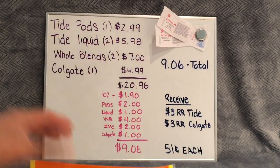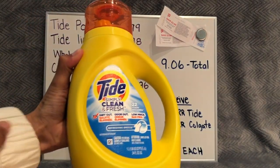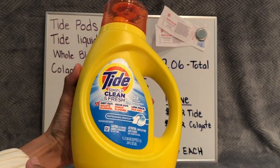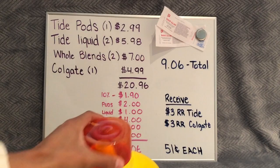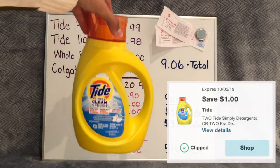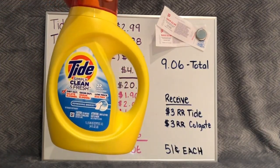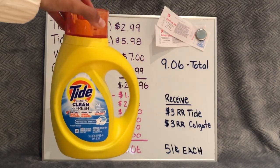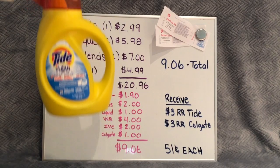The next item we're going to be getting is the Tide liquid. For this we're grabbing two of them — they are 34 fluid ounces. We have a coupon on that; it's also a digital coupon, $1 off of two, so you want to make sure you grab two of these. Make sure again it's Tide Simply, the 34 fluid ounces. Hopefully your stores are tagged so it makes it a little bit easier. For two of them it's $5.98.